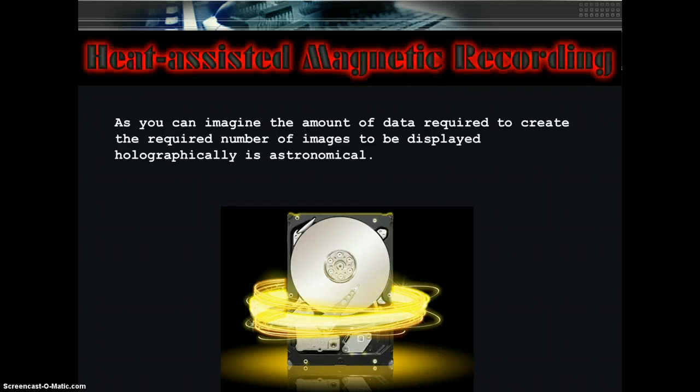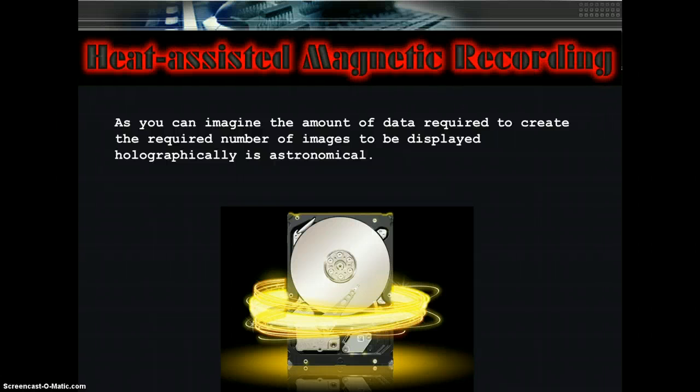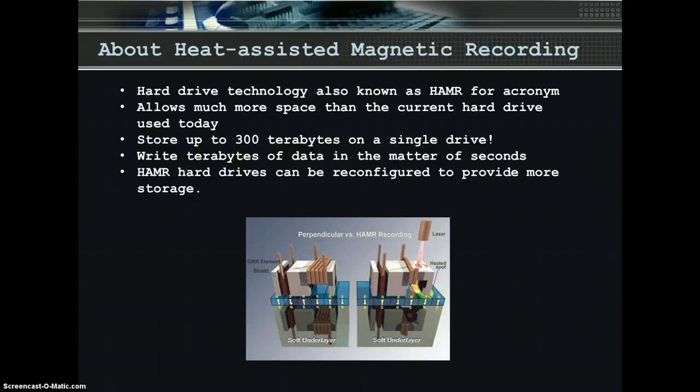Heat-Assisted Magnetic Recording. As you can imagine, the amount of data required to create the required number of images to be displayed holographically is astronomical. Ordinarily, such data would require large amounts of storage space, making it infeasible to produce a one-hour holographic presentation. Our hard drive technology takes care of that by storing a greater amount of data in the same amount of hard drive space. The technology we are using is called Heat-Assisted Magnetic Recording, also known as HAMR, which allows much more storage space than the current hard drive technology widely used in today's business environment. These hard drives can store up to 300 terabytes on a single drive. HAMR can write terabytes of data in a matter of seconds, compared to the minutes or hours it takes with standard hard drive technology.